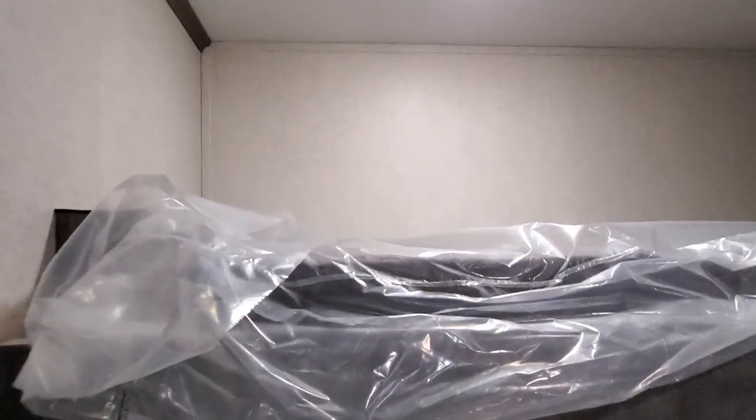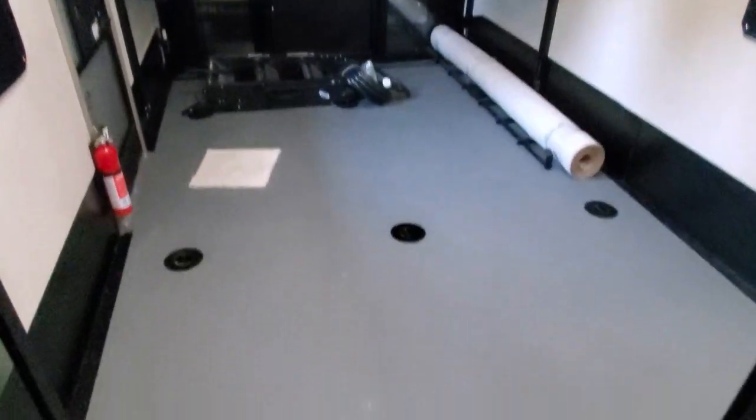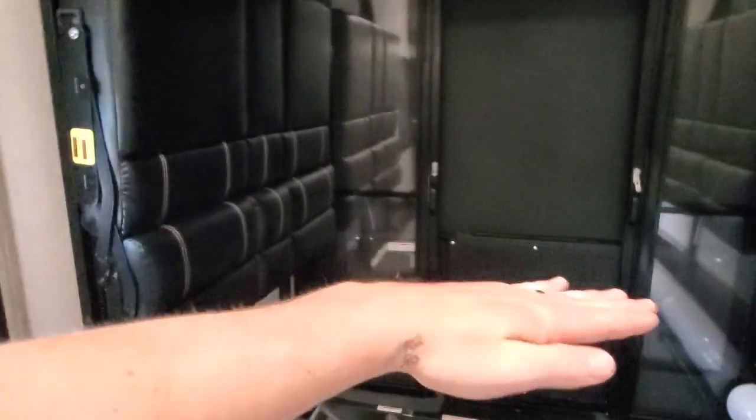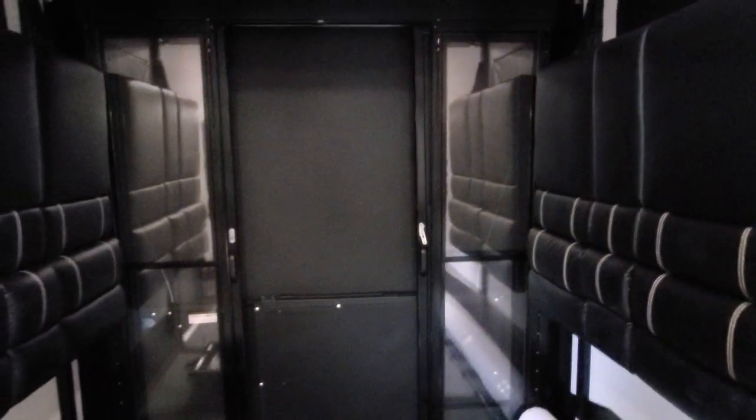Almost forgot the loft — very deep. And the garage. These will actually fold down and turn into a bed and/or a couch.